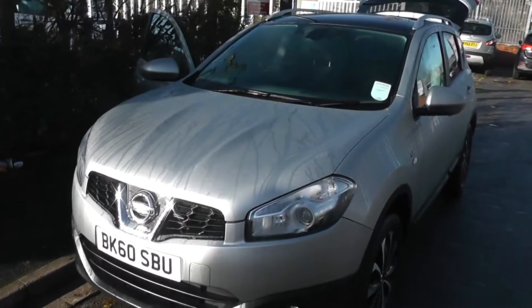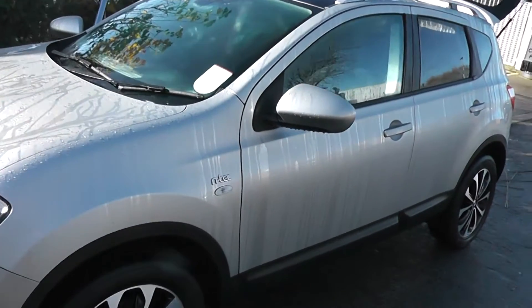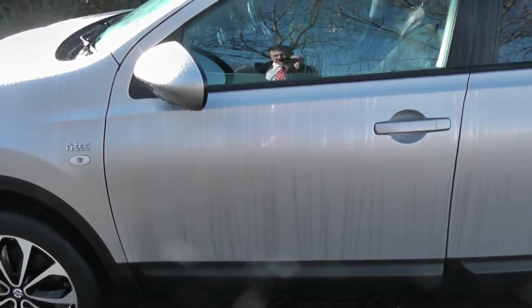Welcome to Wessex Carriages on Pennywell Road in Bristol. Here we have the Nissan Qashqai N-Tec. This SUV has a 1.6 litre petrol engine and as you can see it comes in silver.